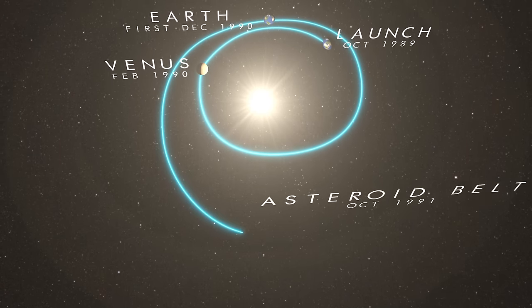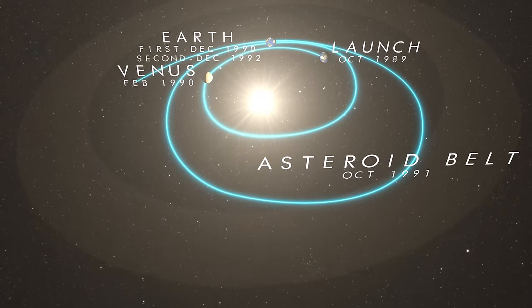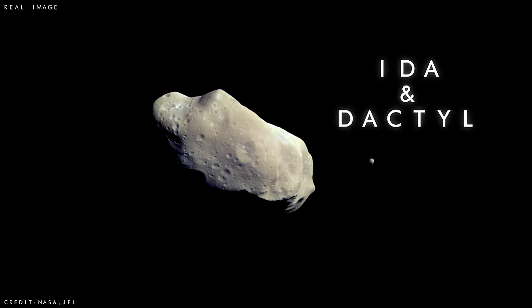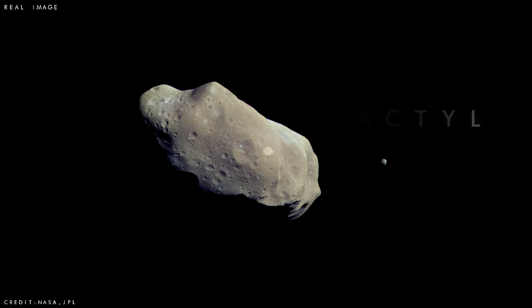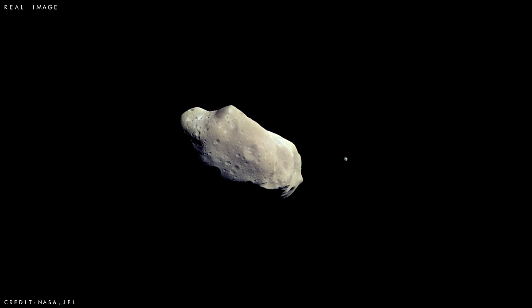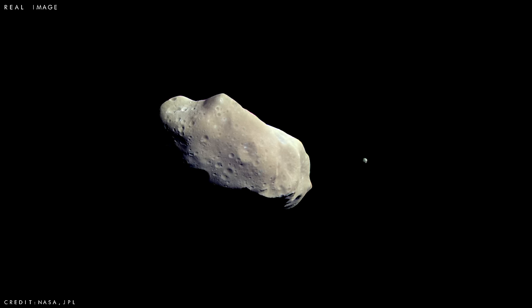Before arriving at Jupiter, Galileo would first encounter one more object. In August 1993, the spacecraft passed a second asteroid with a small surprise — named Ida, it is the first asteroid ever discovered to have its own moon, later named Dactyl. The enormous asteroid is about 35 miles (58 kilometres) long, while its little companion is just 1 mile (1.6 kilometres) across. Scientists think Dactyl is likely a fragment of a much larger object that broke apart at some point in the past.